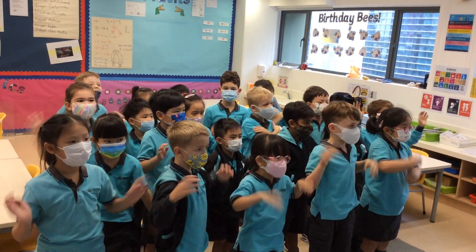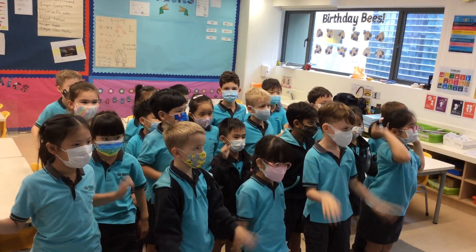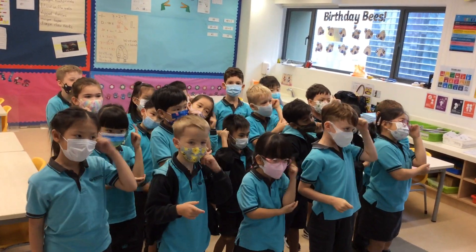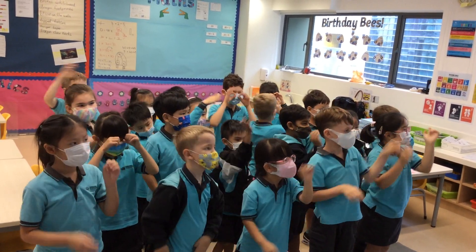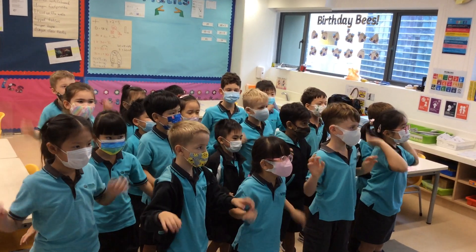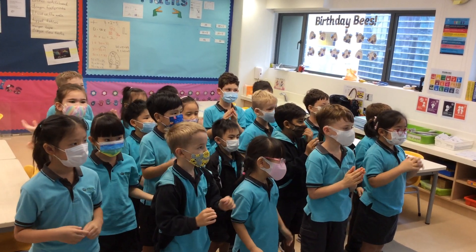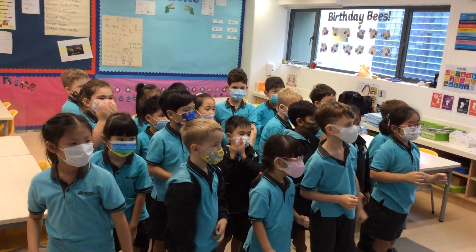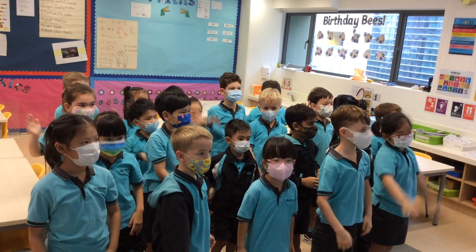The frost dragon is a type of dragon. Have you ever wondered what one looks like? Where does a frost dragon lay its eggs and what do they look like? We want to find out more information.